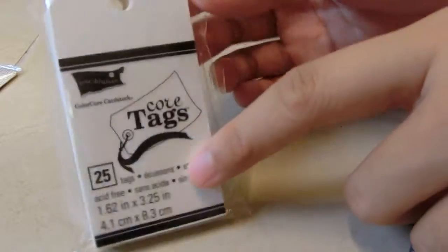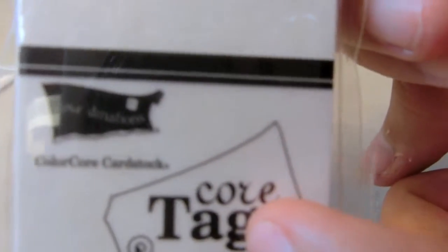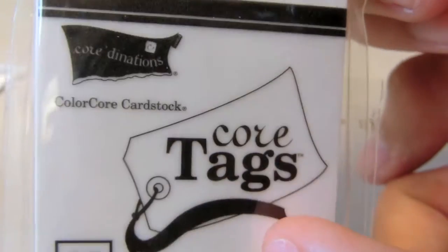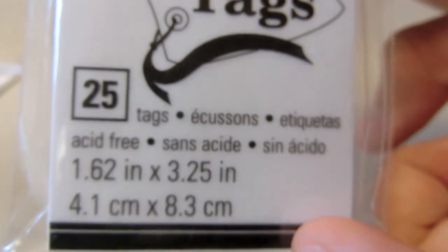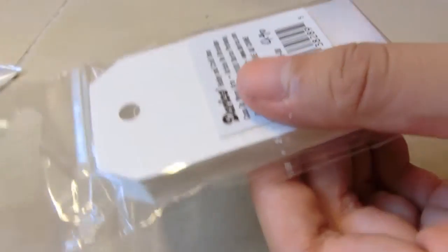Next I got this core tag. I have the bigger size one and I thought I'd get a smaller size because I'm running out of the bigger one. And this is the core cutter — there's 25 in it — and this one doesn't come with twine, whereas the one I had before actually came with the twine.